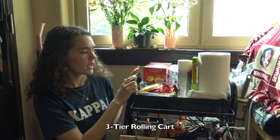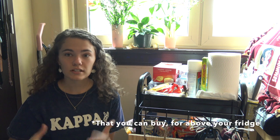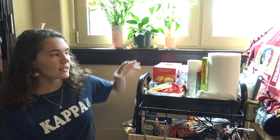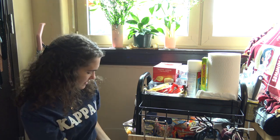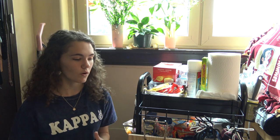Then we have this little cart here. It has wheels on the bottom, which is really nice because you can move it around if you need to get to the window or an outlet. I put a lot of my food in here. When I came to college I realized there was a lot of storage for clothes but not for food. This cart is really nice — you can have your paper towels, some food, some fruit, masks, hair clips. You can use it for a variety of things and it holds a lot.